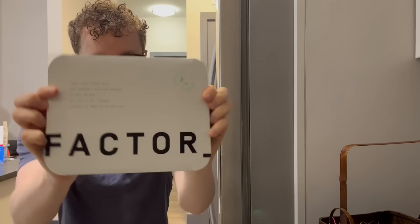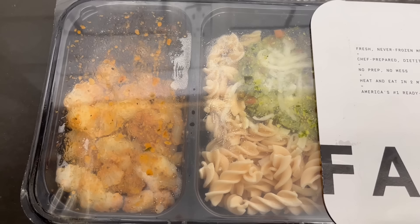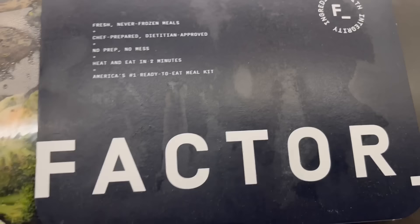What I like about Factor is that it's flexible. You can choose from as few as six to as many as 18 meals per week depending on your needs. And with over 30 chef-prepared, dietician-approved weekly options, you've got plenty of choices.